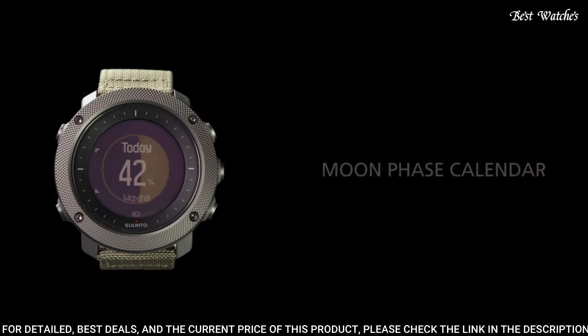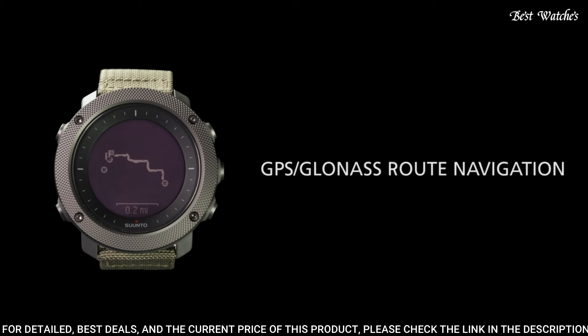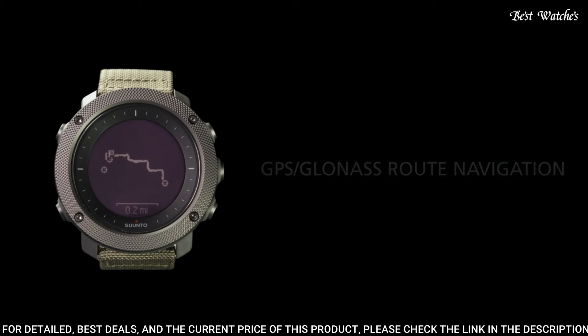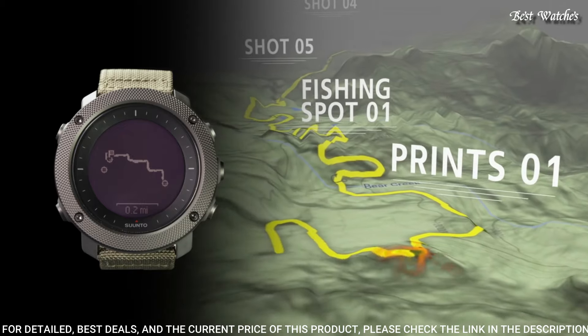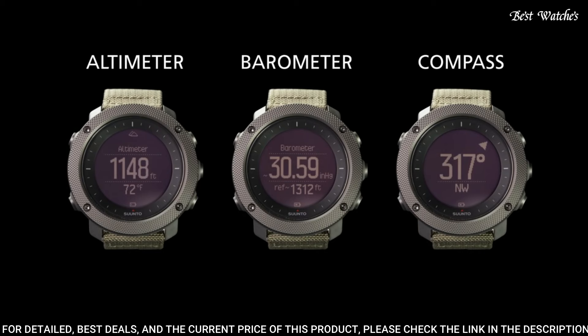Functions: date, hour, minute, second, GPS, GLONASS, compass, weather, storm alert, altitude, moon phase, sunrise and sunset times, night vision, route preview, backlight in flashlight mode, step counter, sea level pressure graph, and temperature.